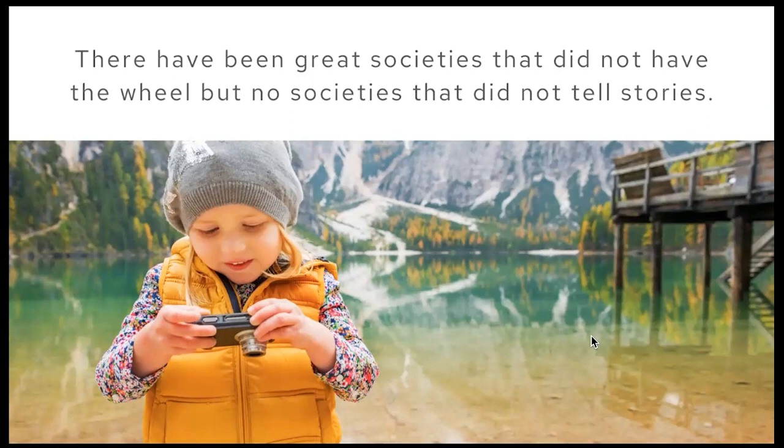This is the key part about why the work we do matters. I love this quote: 'There have been great societies that did not have the wheel, but no societies that did not tell stories.' The reason we take photos and videos — and increasingly videos — is that we are a people of stories. The way we document our life experiences is through photos and videos. That's how we tell stories and that's what matters.